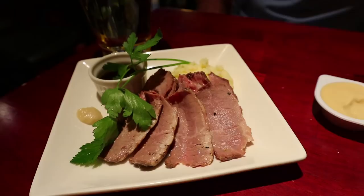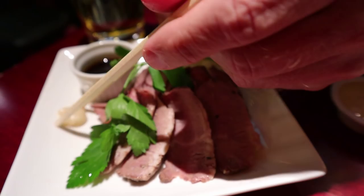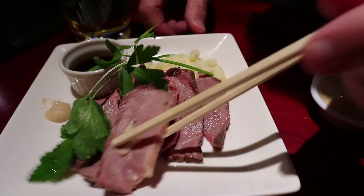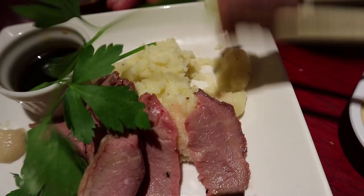Roast beef. Looks like we've got some sauce and horseradish, perhaps. It's served on mashed potato. I'll dip it in a little bit of the sauce. Roast beef, ladies and gentlemen. Horseradish is good. This is served chilled — it's cold, so it's like a salad. Let's get in here for some of the mashed potato. Some good roast beef.